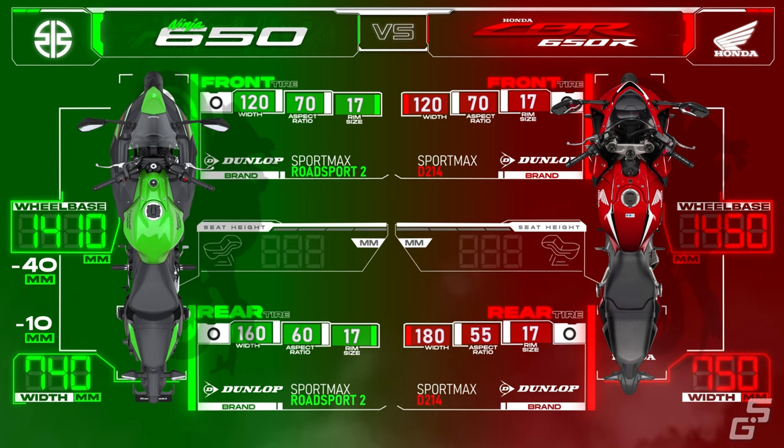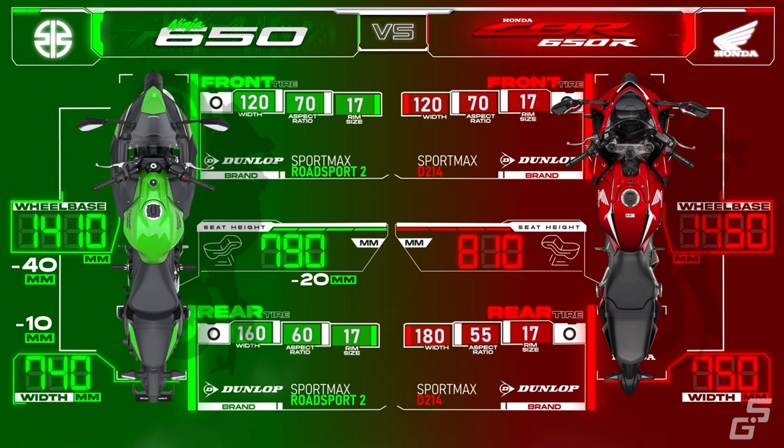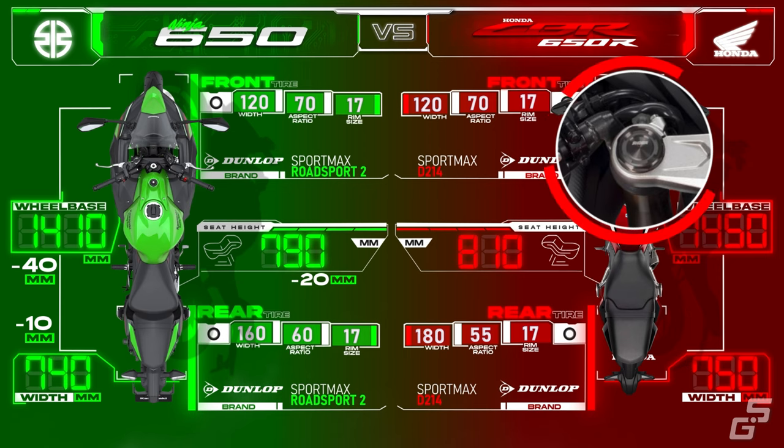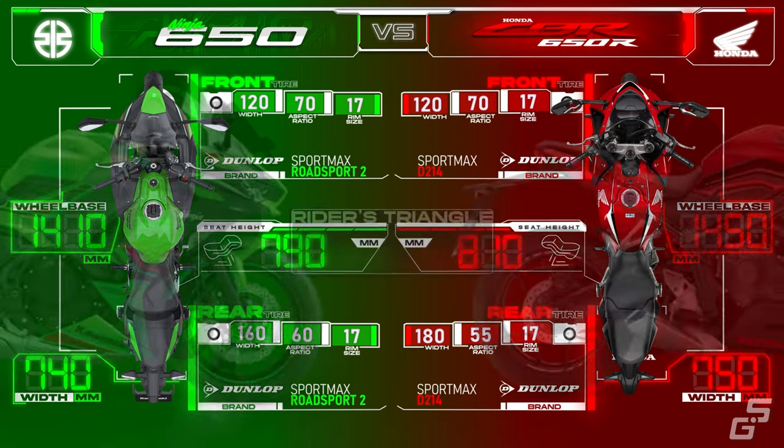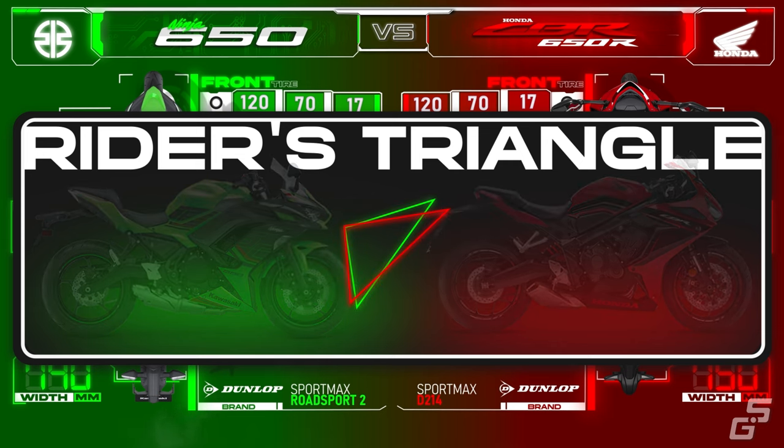The Ninja's seat height is 20mm lower than the CBR's. In terms of ergonomics, with a handlebar that is mounted above the triple clamp and pegs that sit low, the Ninja has a more upright and comfortable riding position. The CBR's clip-on handlebars are mounted beneath the top triple clamp, combined with its higher-mounted foot pegs, giving it a more aggressive and sportier riding position — but it's not overly sporty and is still far more comfortable than pure supersports.